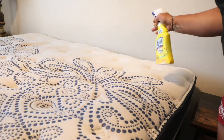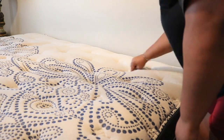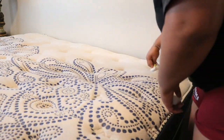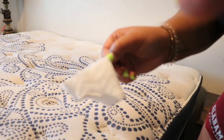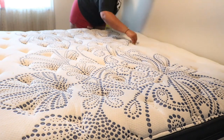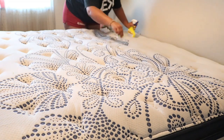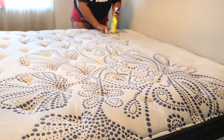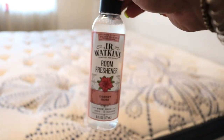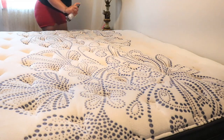Now I'm just going to spot clean our mattress and get as many germs away as I can — this is just a good way to refresh your mattress, and you can already see what's coming off. Then once I'm done spot cleaning, I'm going to spray this JR Watkins room spray on the mattress; it's going to soak really nicely into the fabric.